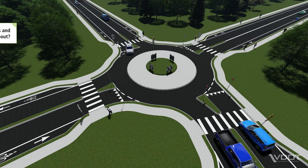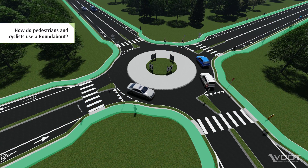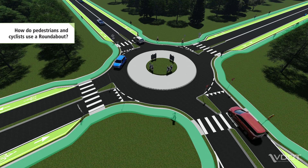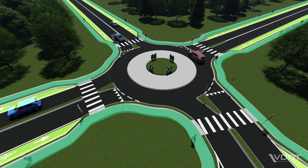Pedestrians and cyclists can also navigate a roundabout. Pedestrians use marked crosswalks to safely cross the intersection. Cyclists have the choice to either navigate the intersection using crosswalks and pedestrian paths, or if they're more comfortable, cyclists can follow the same paths as vehicles.